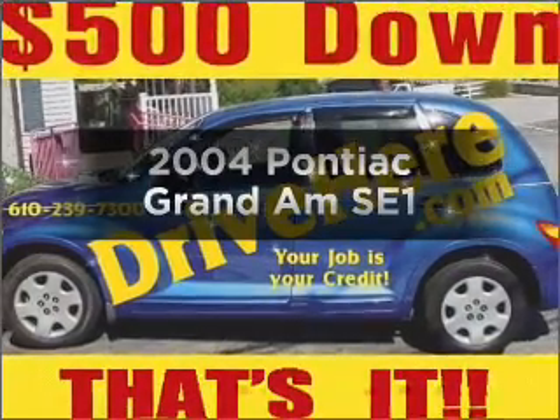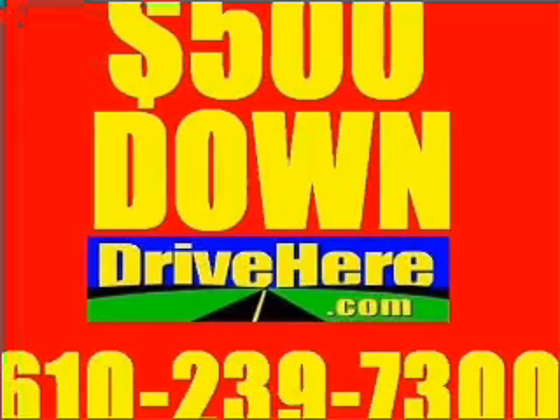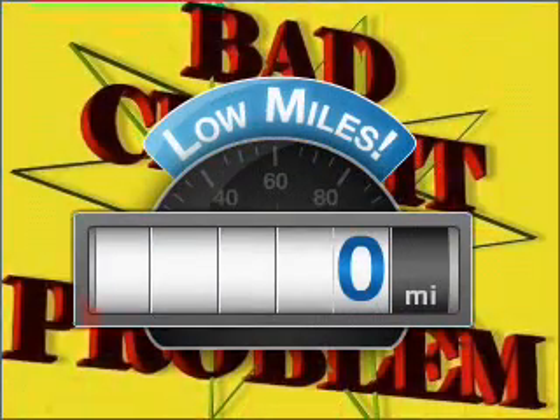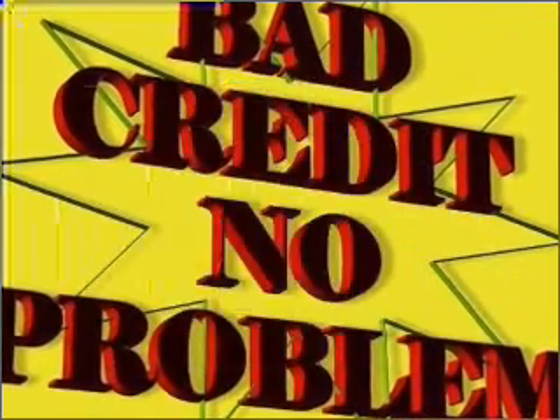Imagine yourself in this 2004 Pontiac Grand Am. Find everything you want in a ride under one roof with this vehicle. Low mileage is an important factor in your purchase, and this vehicle delivers a low odometer reading. Save your money.